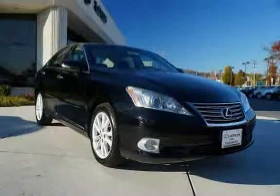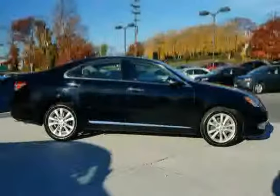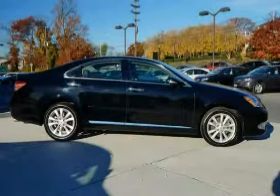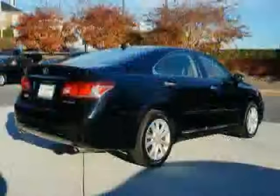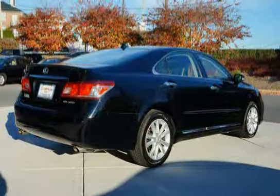This 2011 Lexus ES350 is equipped with a navigation system, front wheel drive, four wheel anti-lock brakes, rear window defogger with auto off timer, all position emergency locking retractor, rear path through bench seat, and power heated mirrors with integrated turn signals.